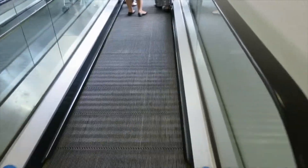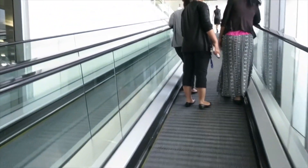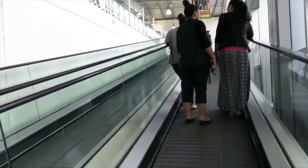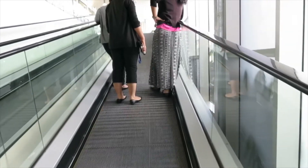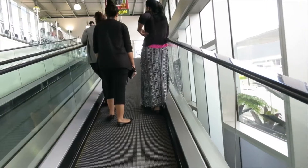So this is like a moving walkway, but it's a ramp. I didn't get it until I realized that the buggies, or trolleys as they call them, fit into the grooves on the thing. So that's different.